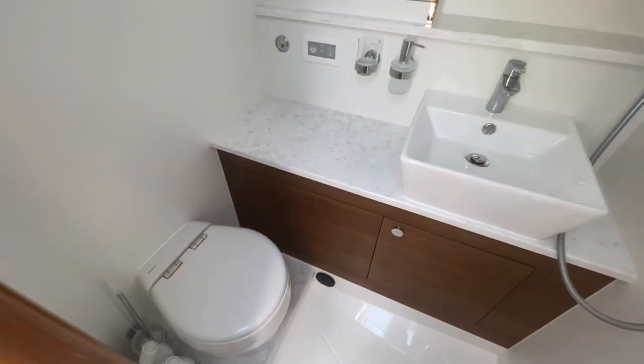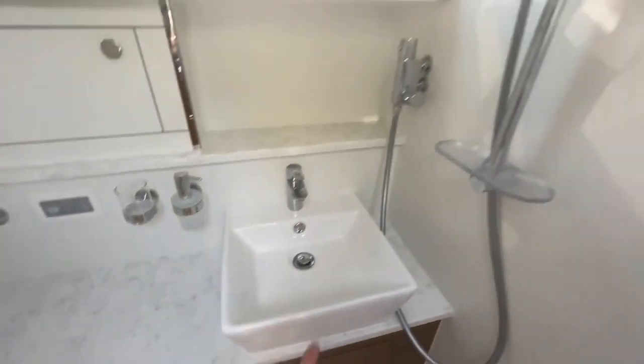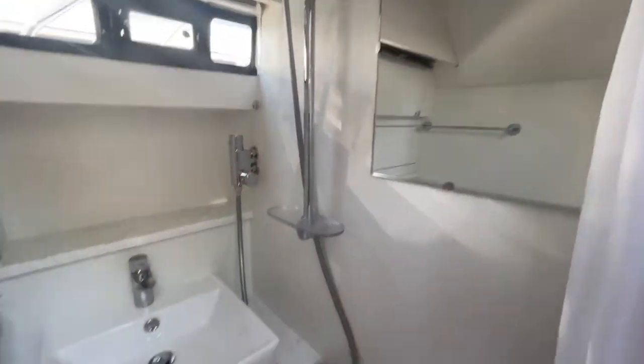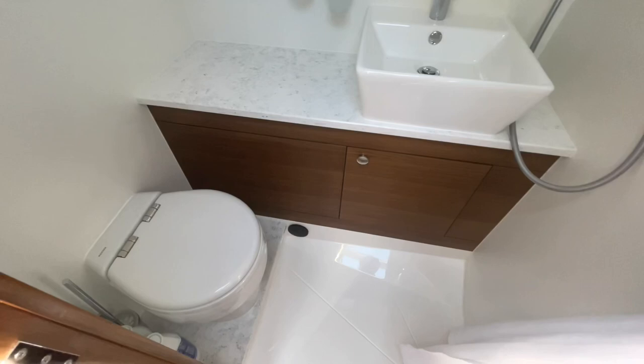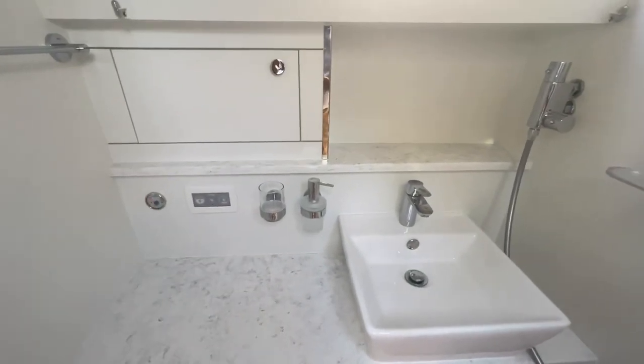The toilet compartment on a Haynes is always really high spec. You've got a nice solid worktop, and the shower is a wet room arrangement with a shower tray. There's an electric flush toilet with the flush control and a waste gauge tank.